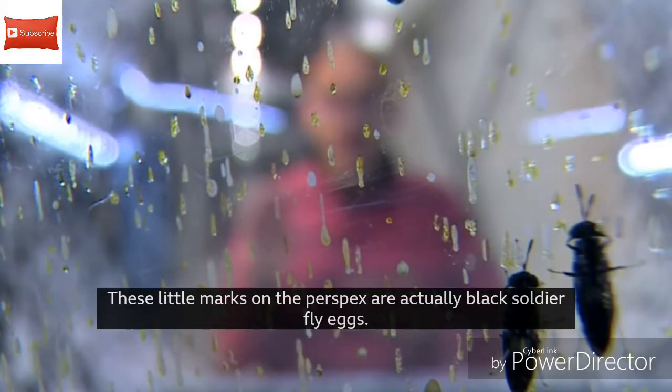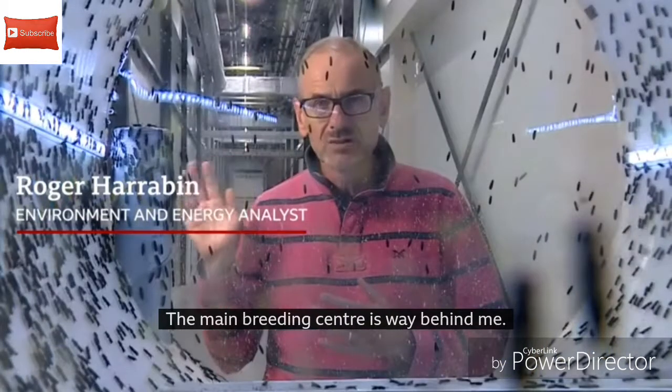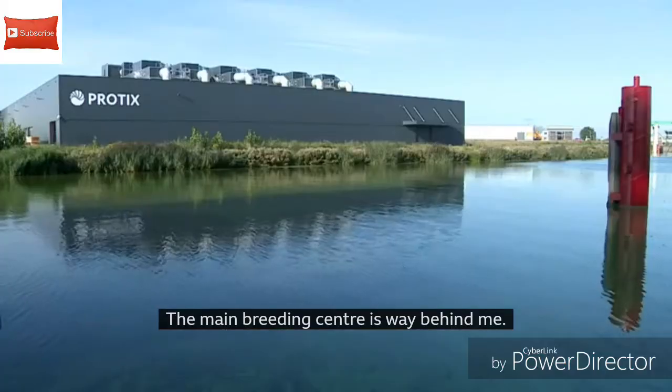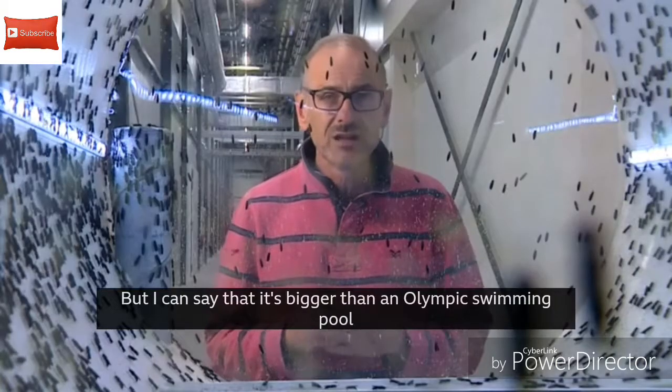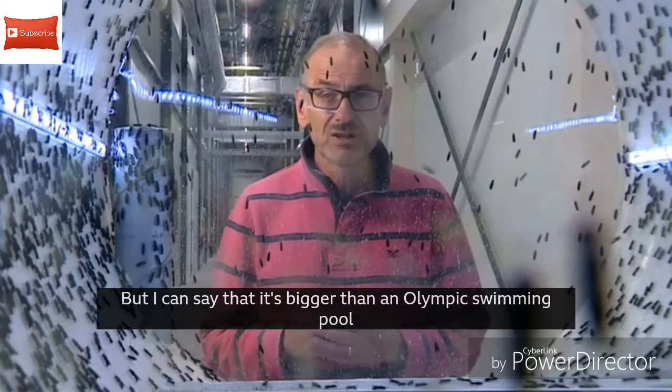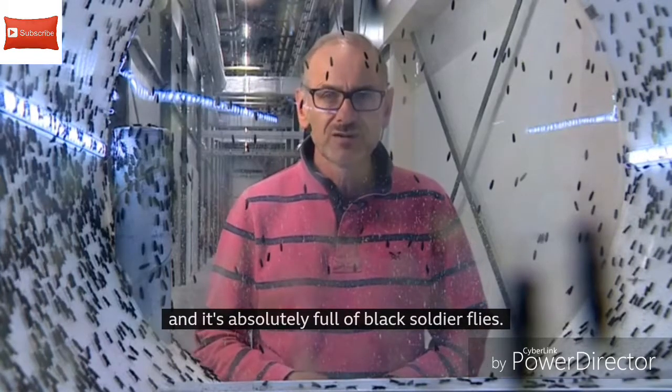These little marks on the perspex are actually black soldier fly eggs. This is a little demonstration pod. The main breeding centre is way behind me — it's top secret, it's an industrial process, we're not allowed there. But I can say that it's bigger than an Olympic swimming pool and it's absolutely full of black soldier flies.